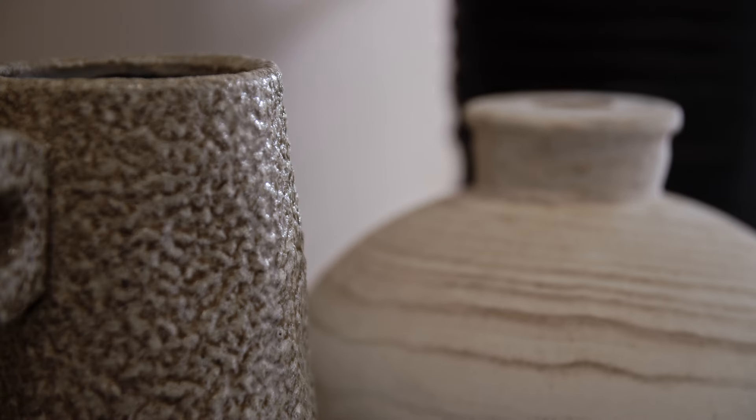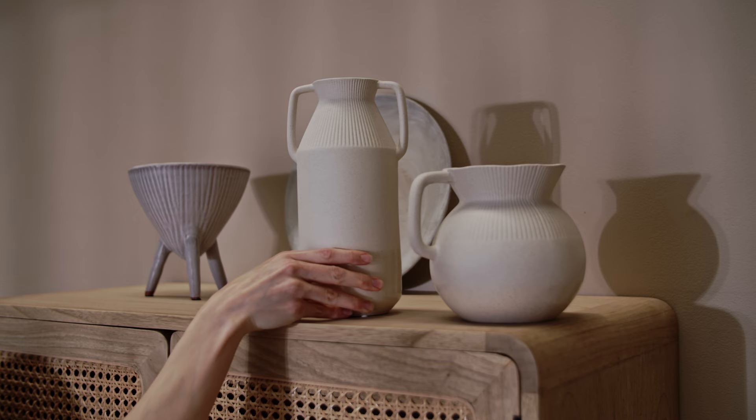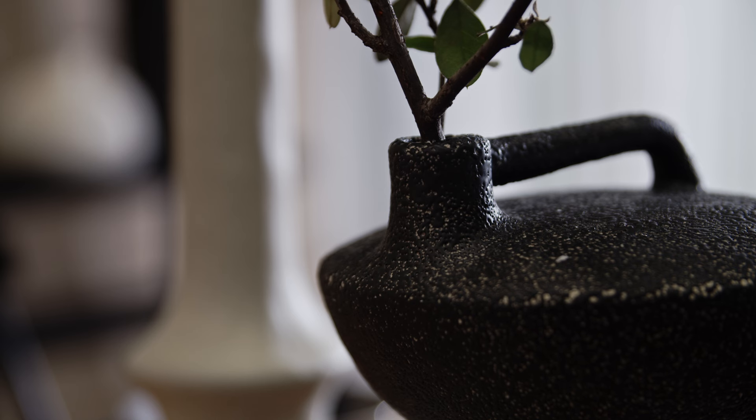Less is more, so opt for quality over quantity. Items that look like they've been made by hand, such as rustic earthenware or glazed pottery, work perfectly in the Japandi style.